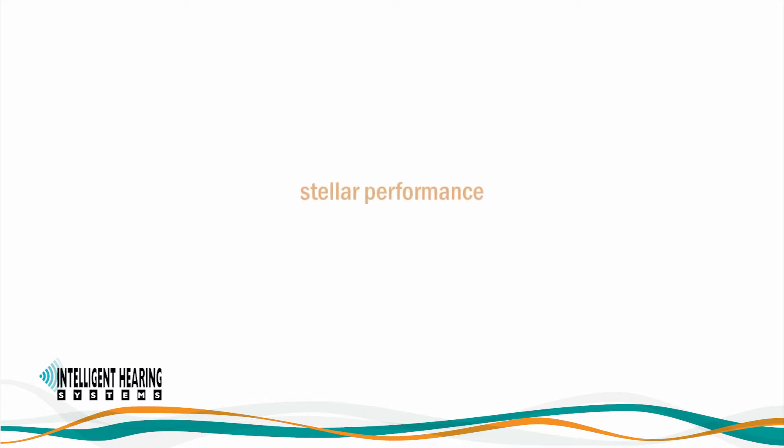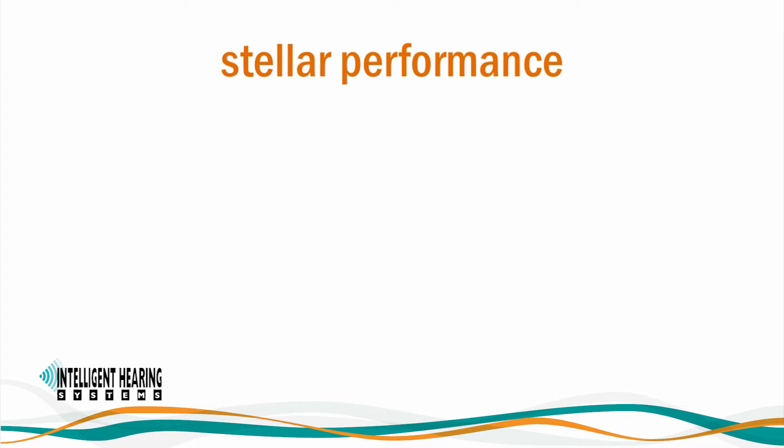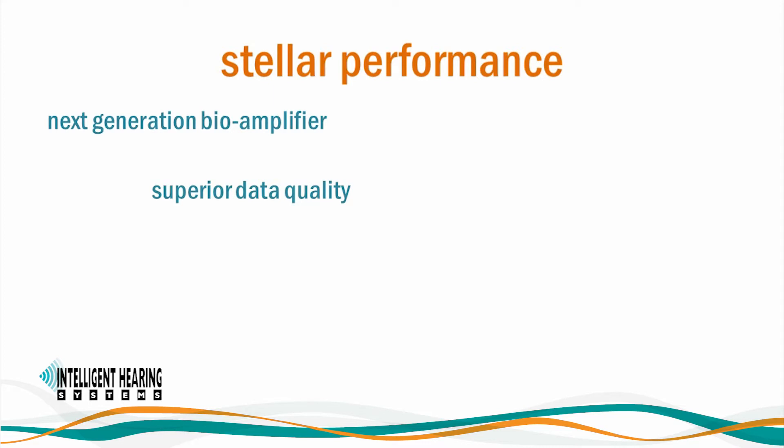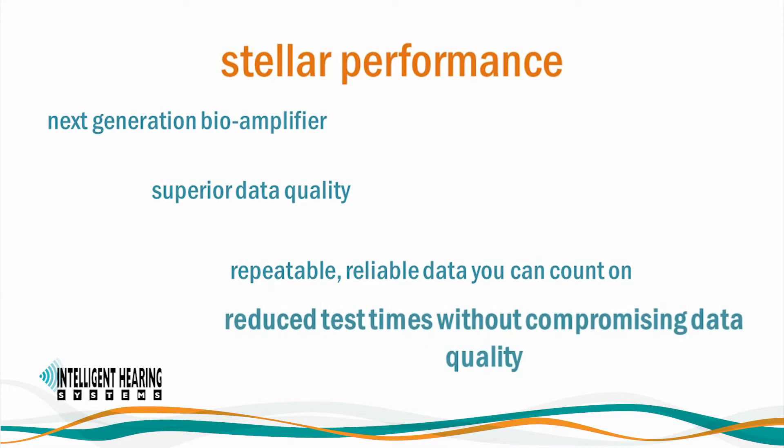Over 30 years of engineering design experience combined with unsurpassed expertise in evoked responses have culminated in a next-generation bioamplifier to bring you superior data quality for evoked potentials and otoacoustic emissions. Our goal is to allow you to record repeatable, reliable data you can count on. The Duet outputs cleaner, high-definition, more robust responses with increased signal-to-noise ratios and lower residual noise, resulting in reduced test times without compromising data quality.